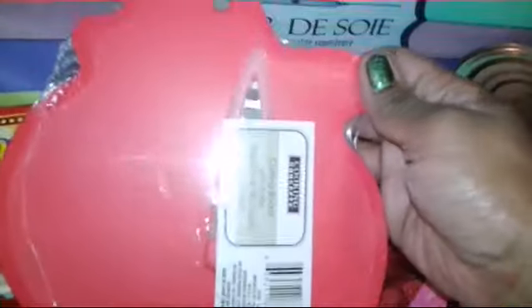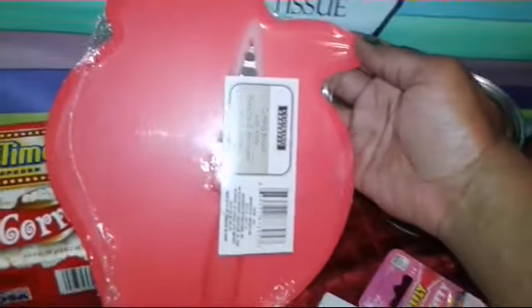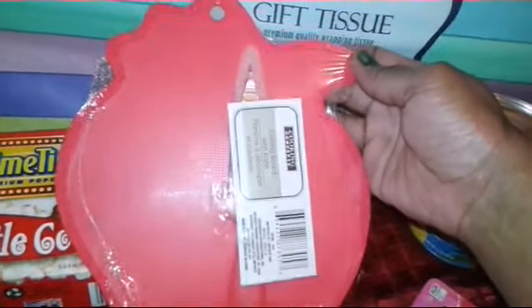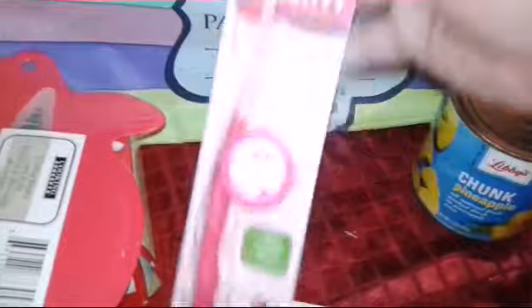Then I saw this cutting board. I thought it was cute in the shape of a strawberry, and it comes with a knife. They also had a lemon and a lime — that was cute, so I got that.